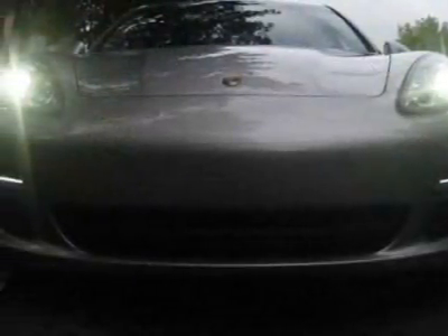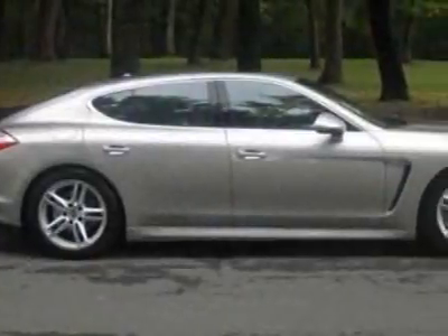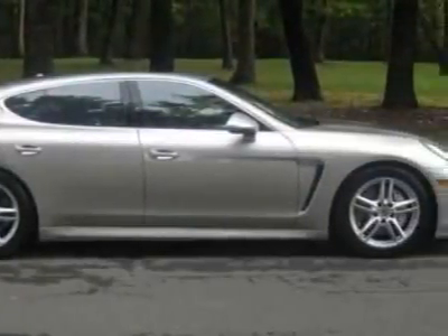This Panamera boasts a 4.8 liter engine and has a 7-speed PDK transmission. Additional options for this vehicle include power driver's seat, auxiliary audio input, climate control, driver airbag, and Bluetooth.